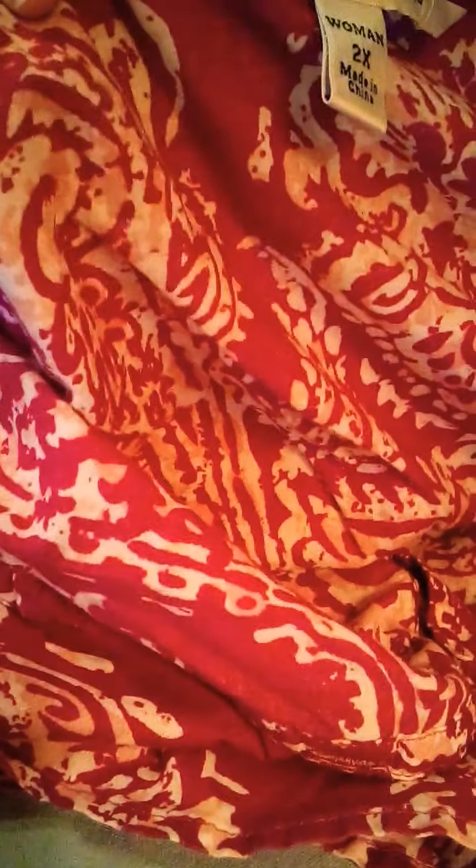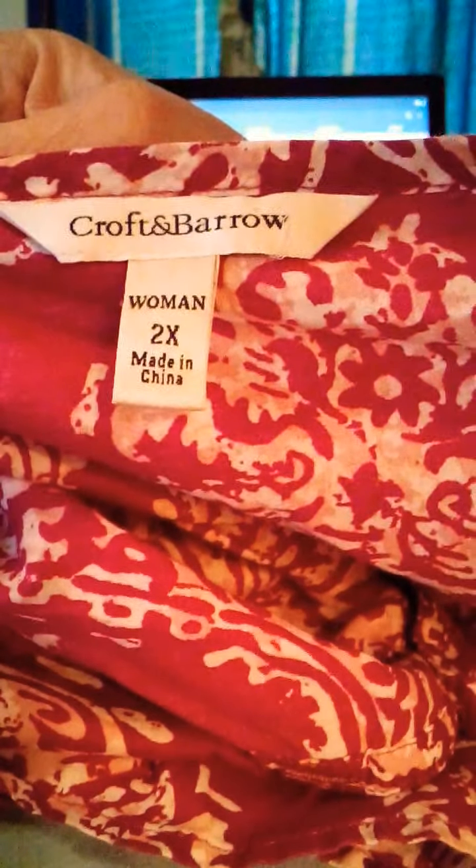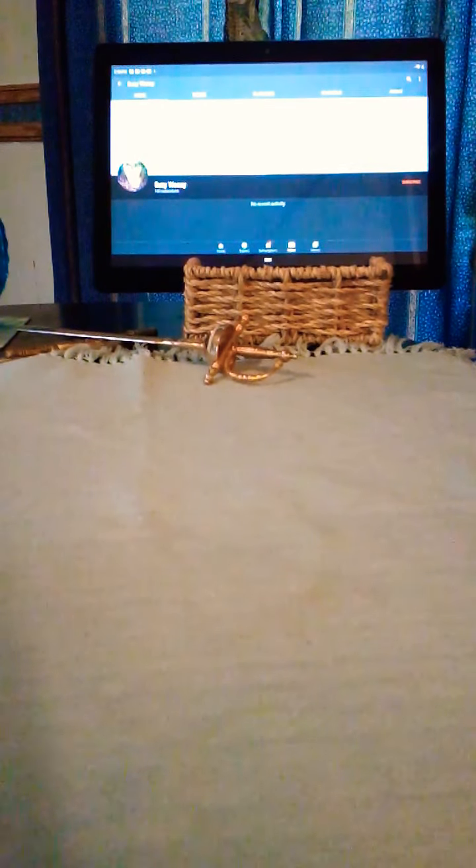And here, this is another blouse I got. This is from CrossFit and Barrow, and I just love this pattern. Very nice, comfortable, summery blouse as well.